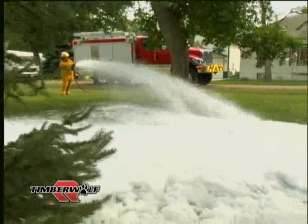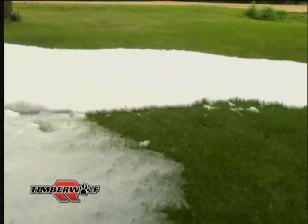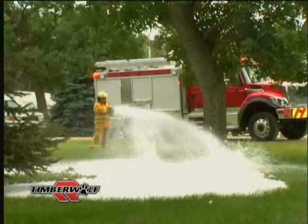The extremely efficient and cost-effective Rosenbauer Fix Mix Foam Proportioning System produces unsurpassed foam quality. A CAFS-like foam is achieved without the added expense, maintenance, and training costs associated with compressed air foam systems.